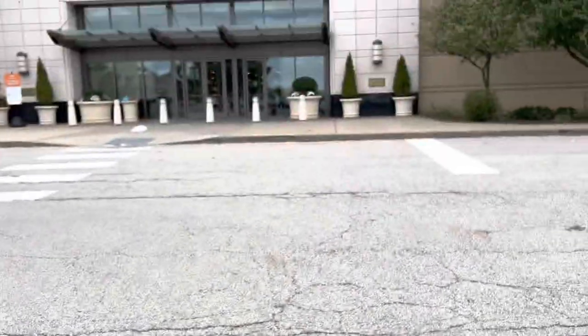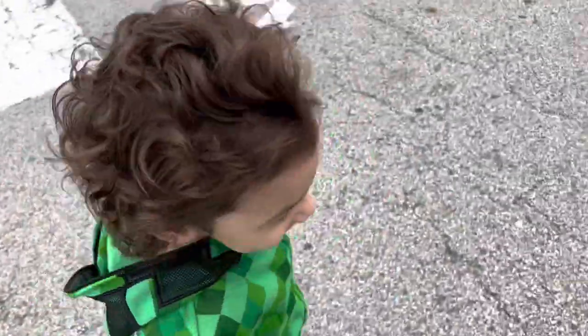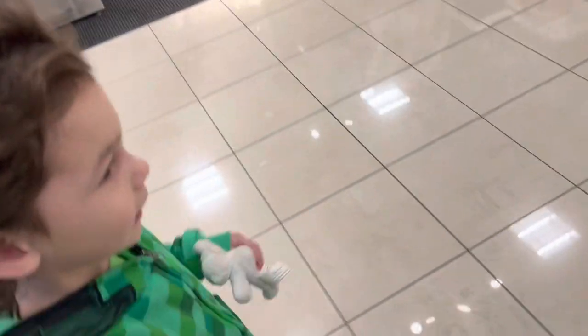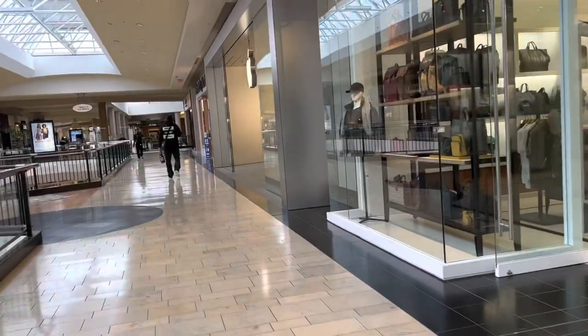Hey guys, welcome back to another video! Isaiah, where are we going? Apple Store! So we have a special video for you guys — we are going to buy the smallest iPhone in the world and Isaiah is going to unbox it. I said, Isaiah, give me your hand, and he said no! He said no, I don't want to hold your hand, mommy. That makes me sad. Are you getting too old to hold my hand? You're my baby though! All right, we're headed to the Apple Store.